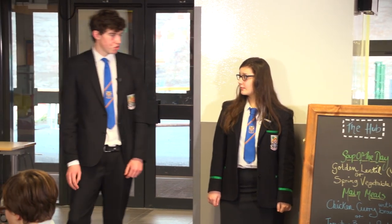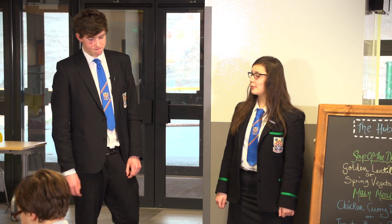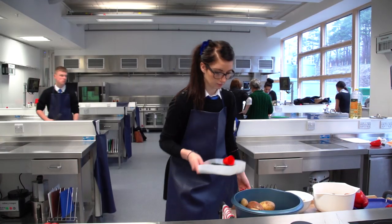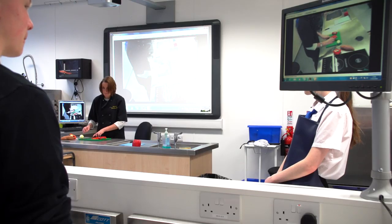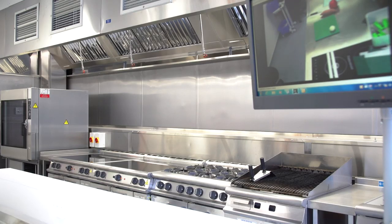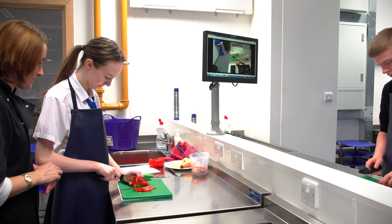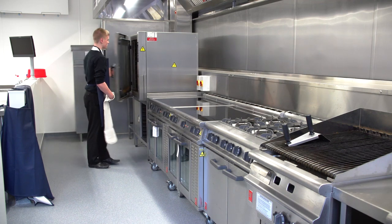We have a fully operational commercial kitchen for our aspiring chefs. Even the practical classrooms in Home Ec have these monitors, so everyone gets a really good view of what's going on, and it's all really safe. In here we've got all the equipment you'd find in a real commercial kitchen — we even have a blast chiller. It's a great way to train for a career in food preparation.